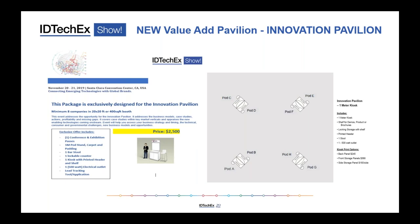IDTechX is also very keen to highlight smaller companies, because some of these will be the billion-dollar successes in the future. New this year, we're creating the Innovation Pavilion for small-stage companies who may not be able to get a bigger booth right now but appreciate getting in front of those 3,500 attendees — many C-level executives looking to learn the latest and differentiate their products.